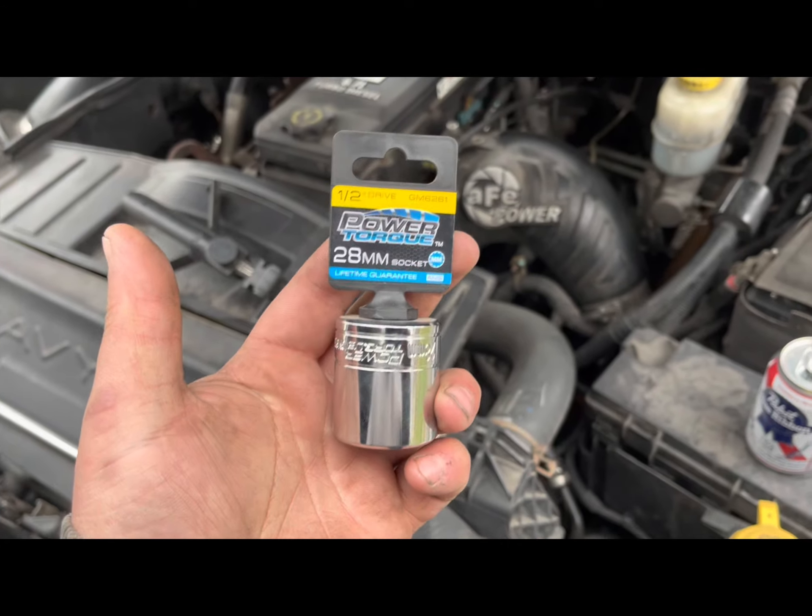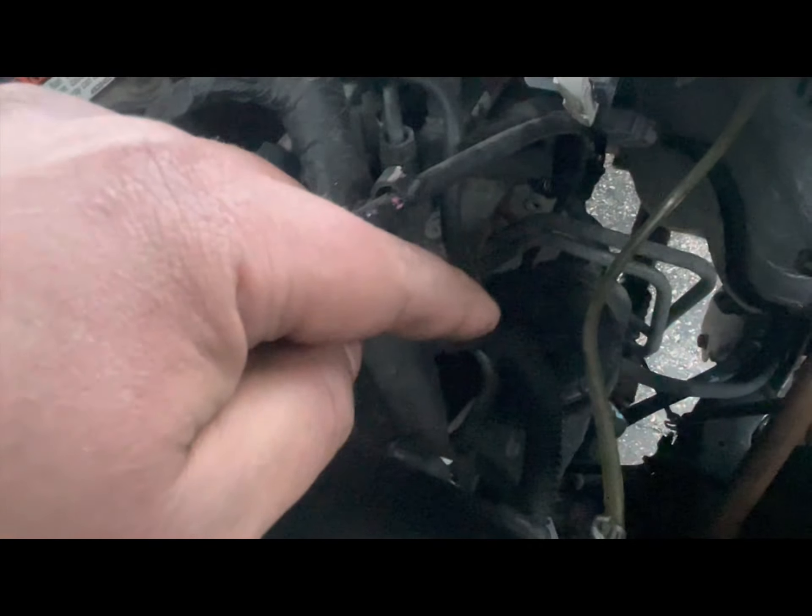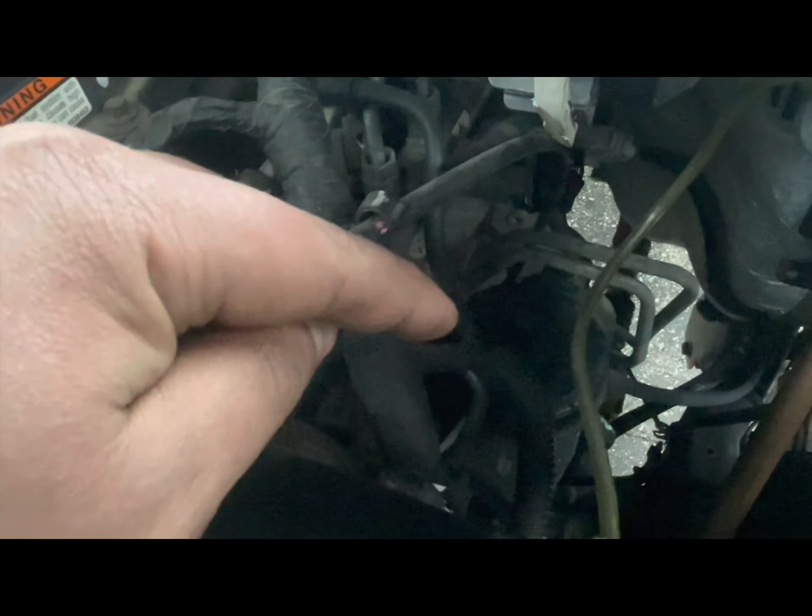28 millimeter socket — wording is hard for me. I have a 2011 Ram 3500 6.7. Obviously there is the fuel filter lid right there. It's plastic. I have a sneaking suspicion that it has never been off. I'm at 170,000 miles and the service interval is every 60,000 miles, so I'm at least two, almost three intervals behind.